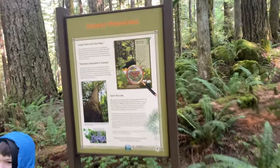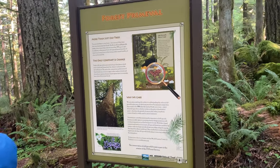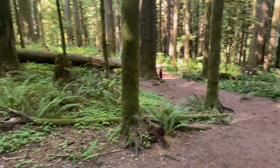Hi bud. What's this trail called? Zigzag? No, it's the Old Salmon River Trailhead. Old Salmon River Trailhead. It's pretty.